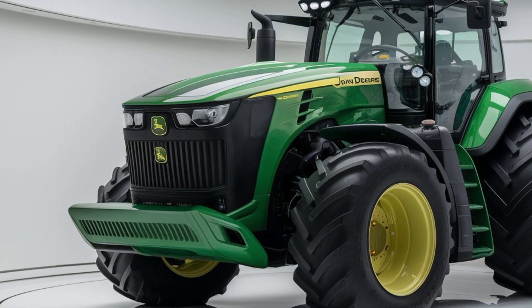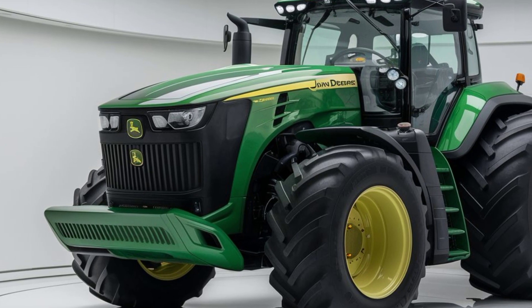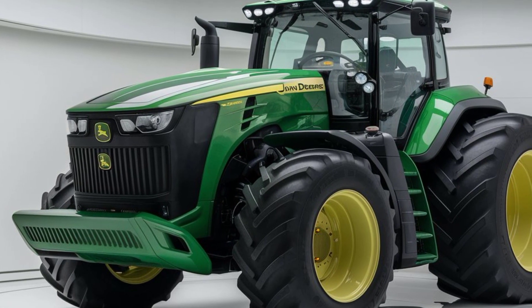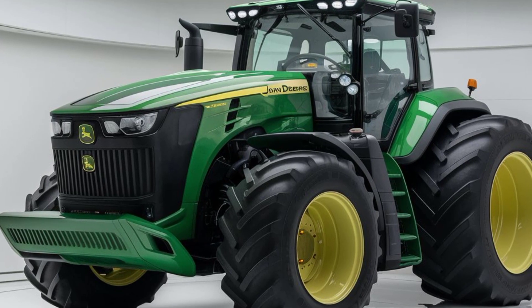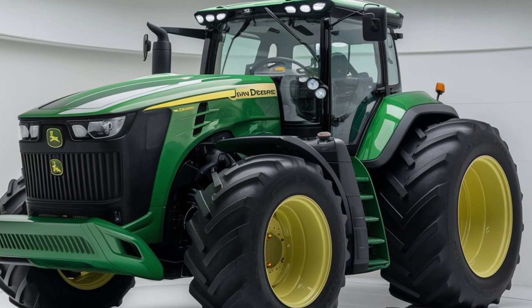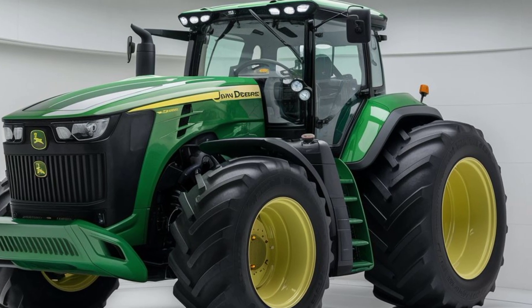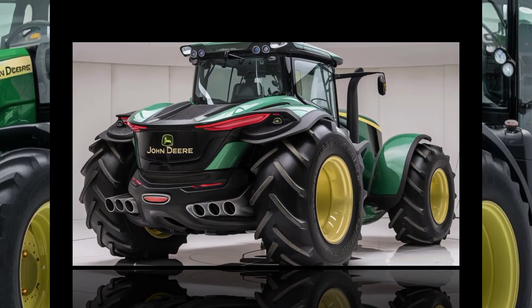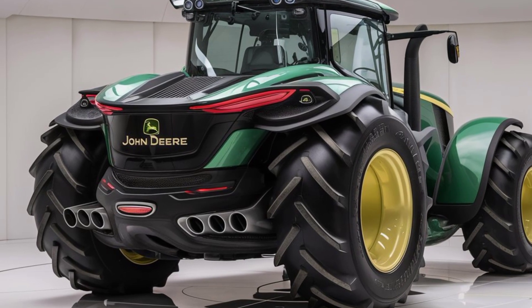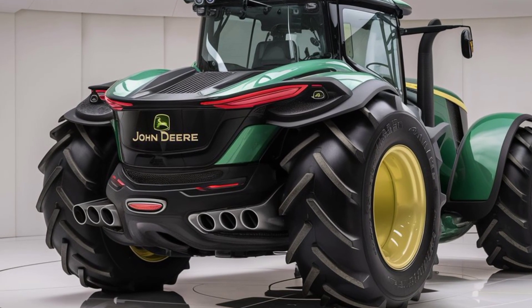This tractor is built to handle it all with ease. One of the standout features of the Hyperdrive 2060 is its advanced transmission system. John Deere has integrated cutting-edge technology that ensures smooth and efficient power transfer, resulting in better fuel efficiency and enhanced performance — meaning you get more done in less time without sacrificing power.